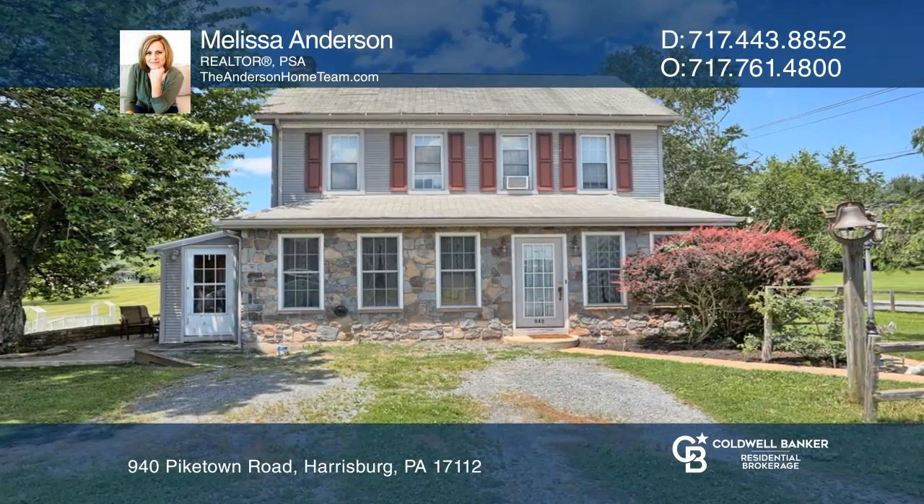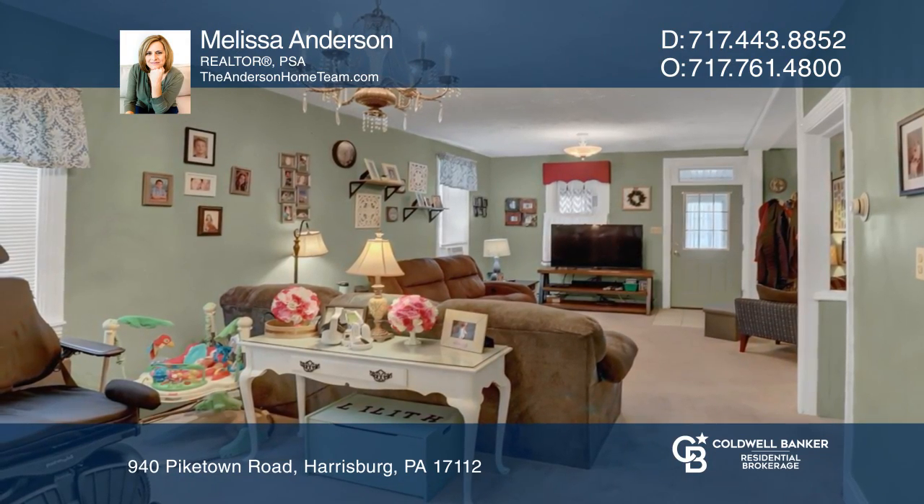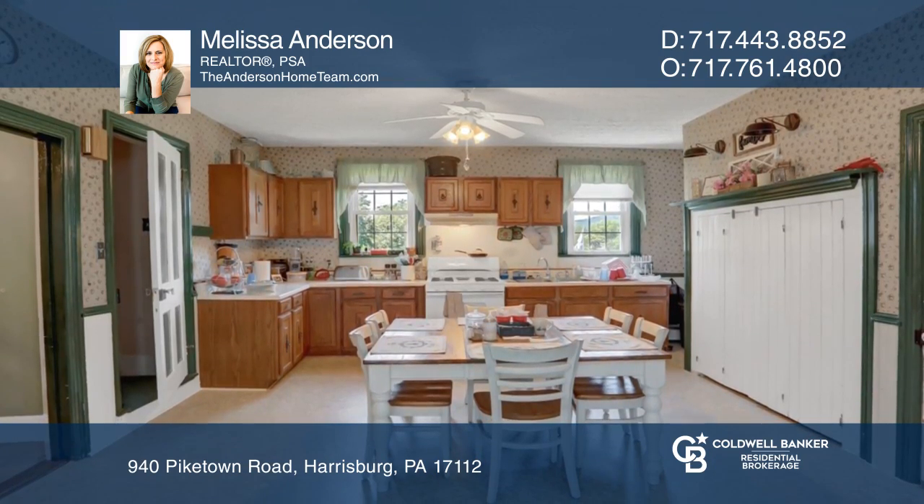This gorgeous five-bedroom farmhouse sits on 3.75 acres and offers an enclosed porch, a first-floor bedroom, and a kitchen with a pantry and laundry closet.